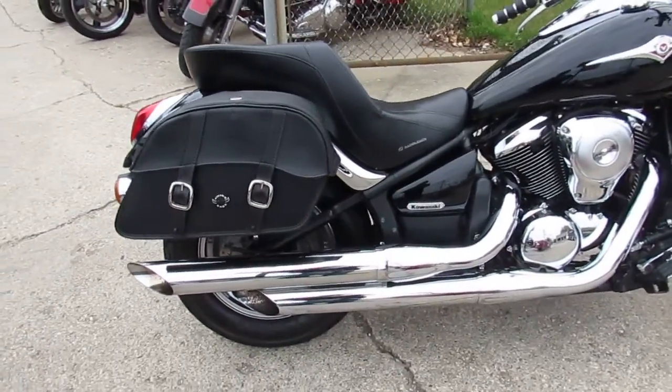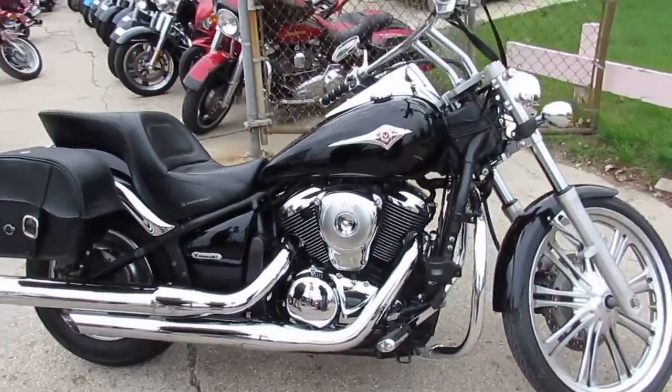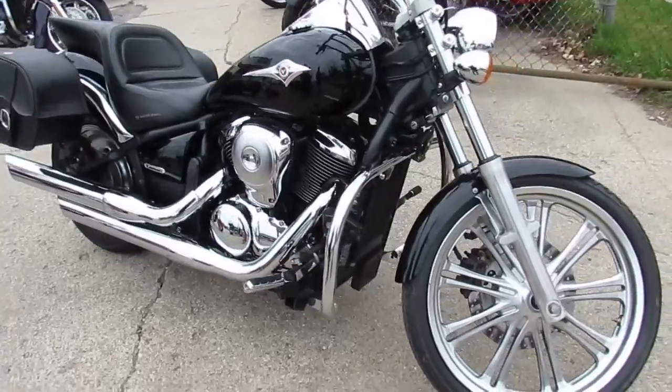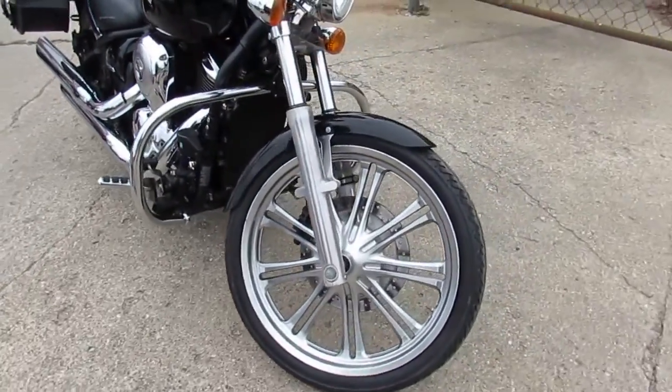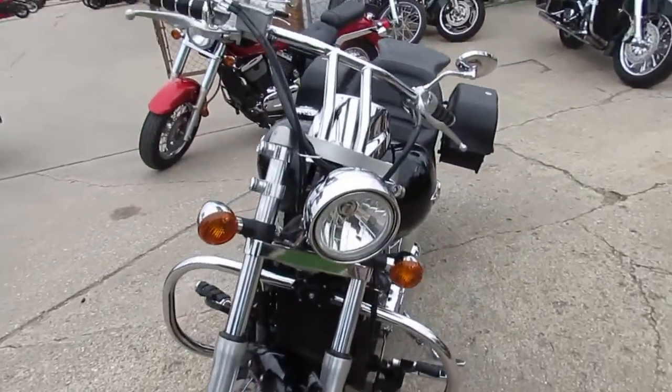Only $3,300 guys. Nice clean bike. Comes in vivid black paint. Got tons of chrome, engine guards, saddlebags. It's got the custom Saddleman seat, which is really nice. Just been serviced at the dealership and ready for the road. It's a great bike. You can own it for $3,300.